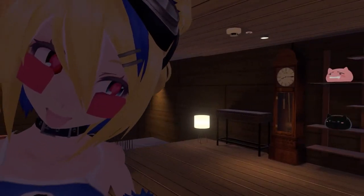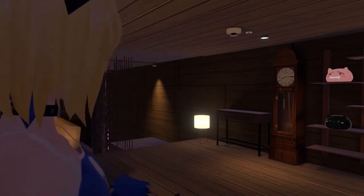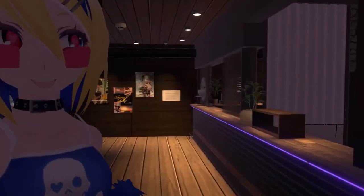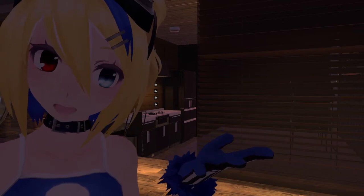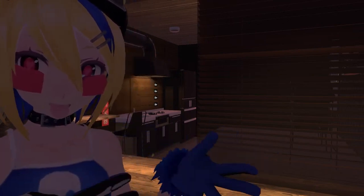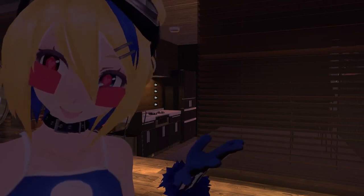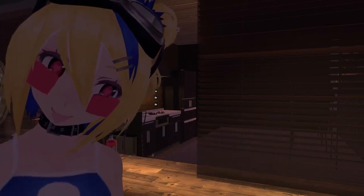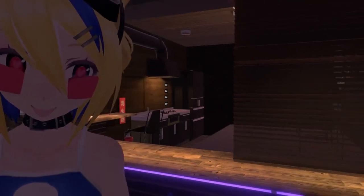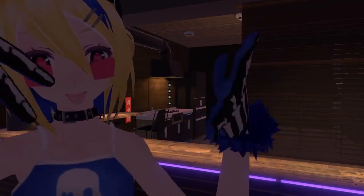We're going to see if the kitchen is open. We're going down the stairs. Here is the kitchen and I think it's closed. There's no chef — the kitchen is closed. See you next time!